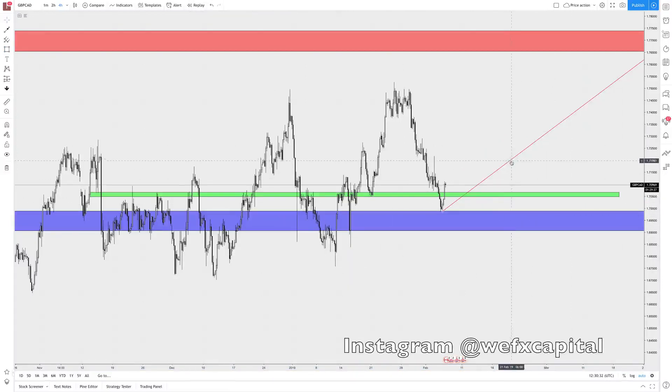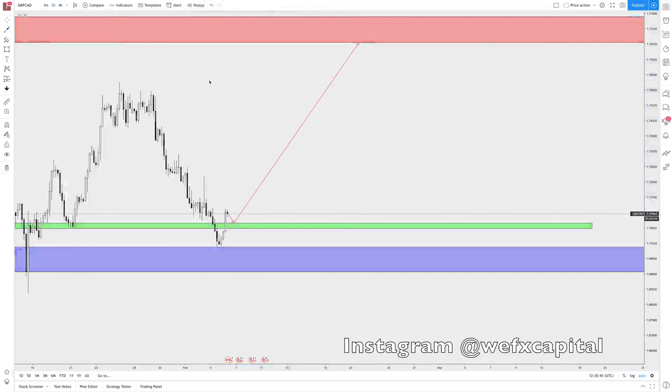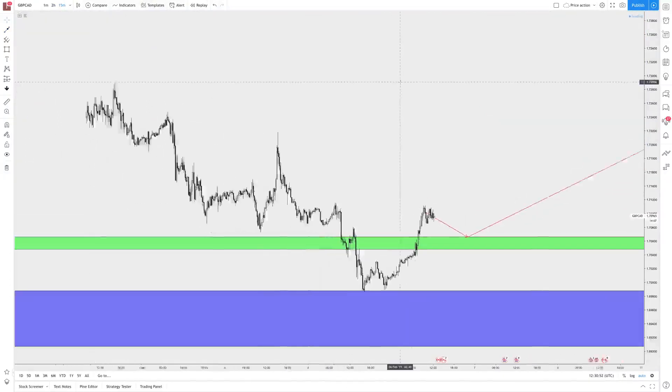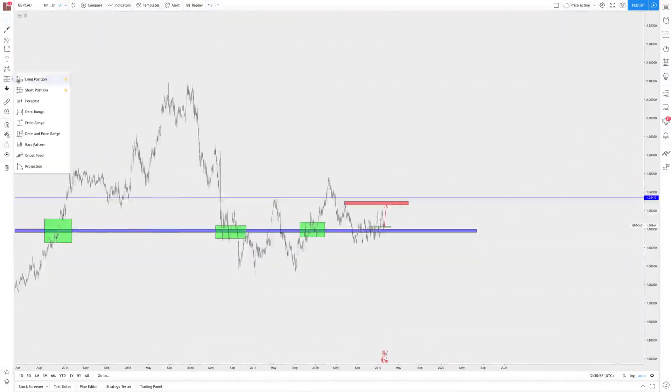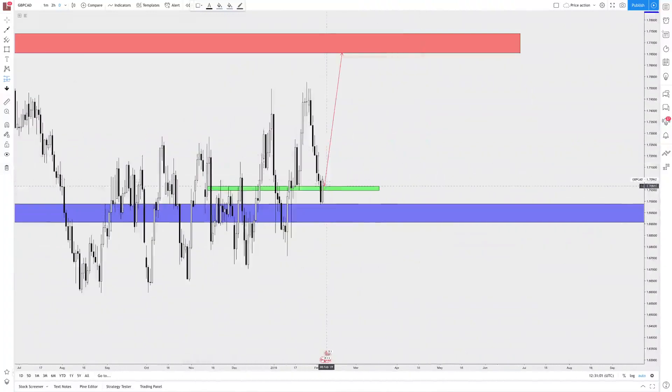I'm anticipating the same move to happen again as price failed to reach that level of supply that we were looking at. My target is going to extend up to here — we can push to 1.77, but we're just going to play it safe and TP just before that level. Now this might seem like a really long target to some people, it might seem just too long to hold. But if you want to get consistent, you want the best risk reward, and you want to be profitable, then this is the way for me to trade.